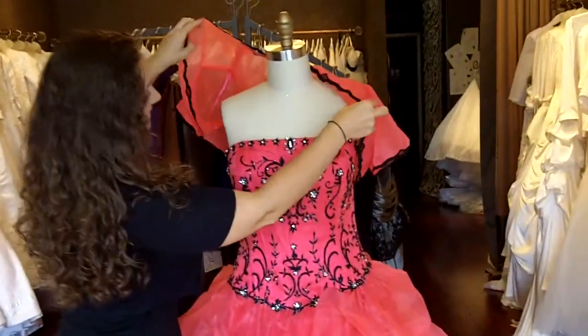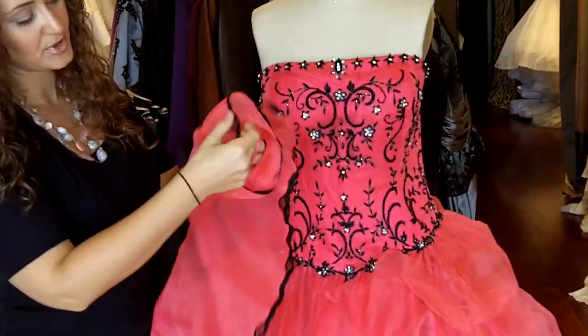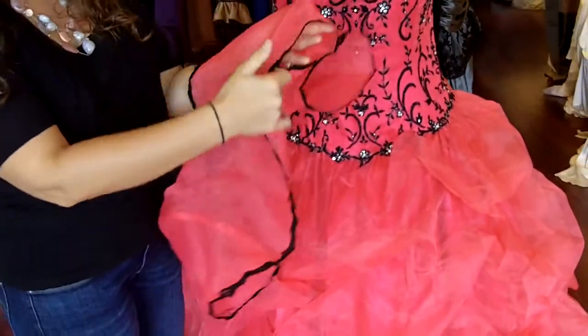This one actually is a Valera jacket that can be taken off and it's made entirely out of organza, and it has really pretty black lace trim on the sleeve and on the edge of the jacket.